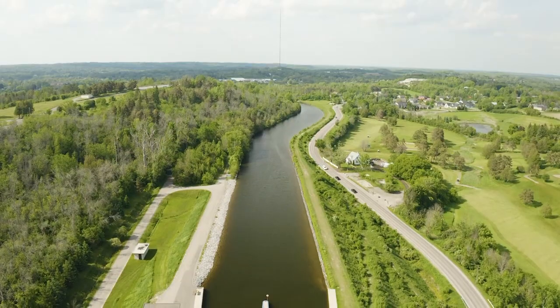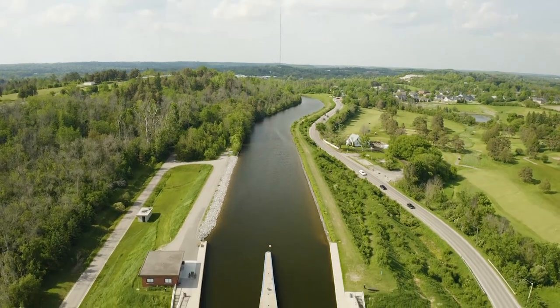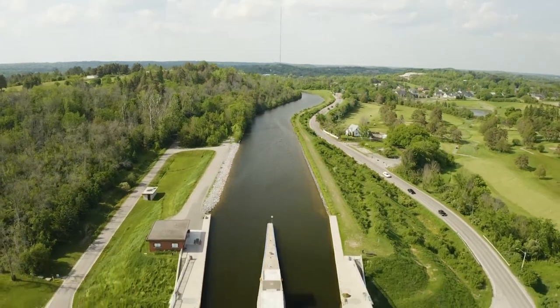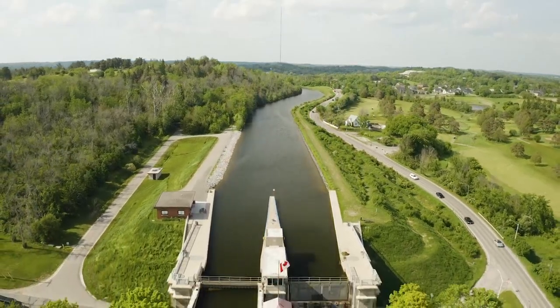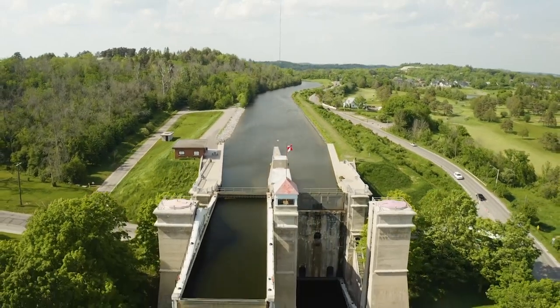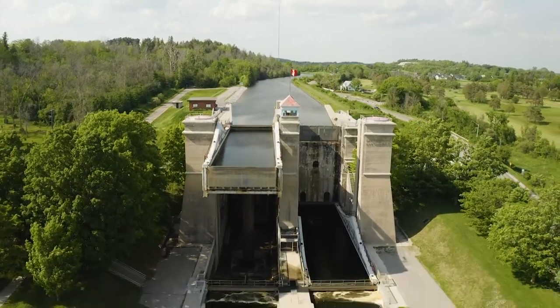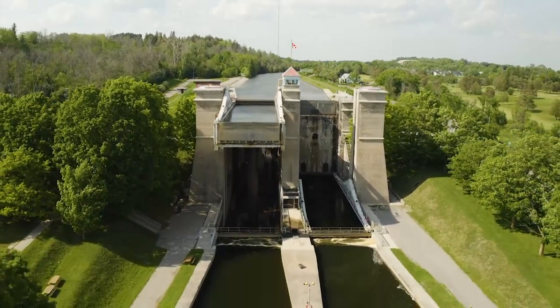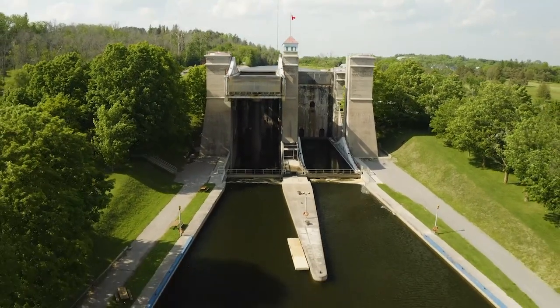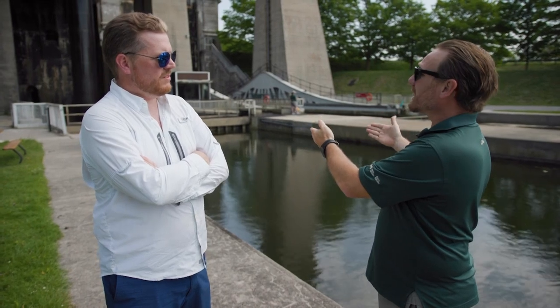This is the world's highest hydraulic lift lock right here in Peterborough, Ontario. Local hands built this thing, local hands thought of it, put everything together. And now while us local people in Peterborough find such a pride and passion in this, people from around the world come here to experience this structure — still modern in its day today, but built well over 100 years ago.